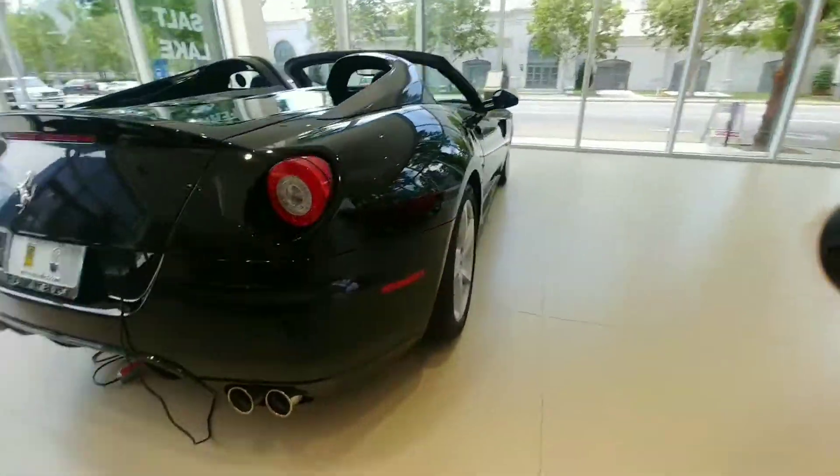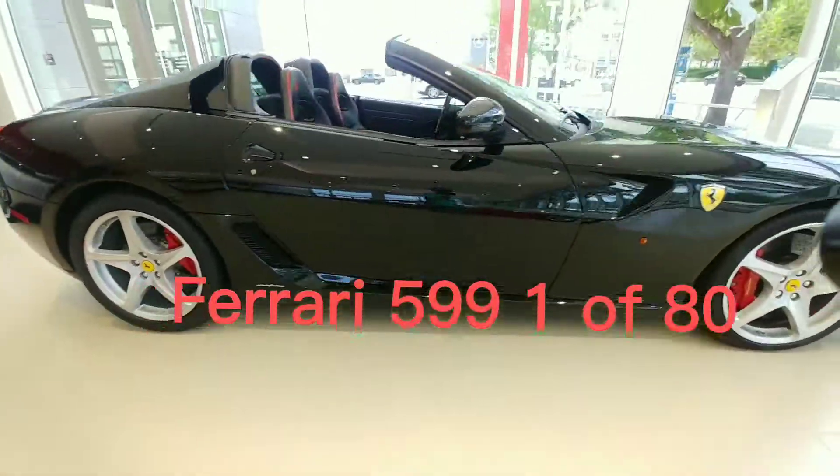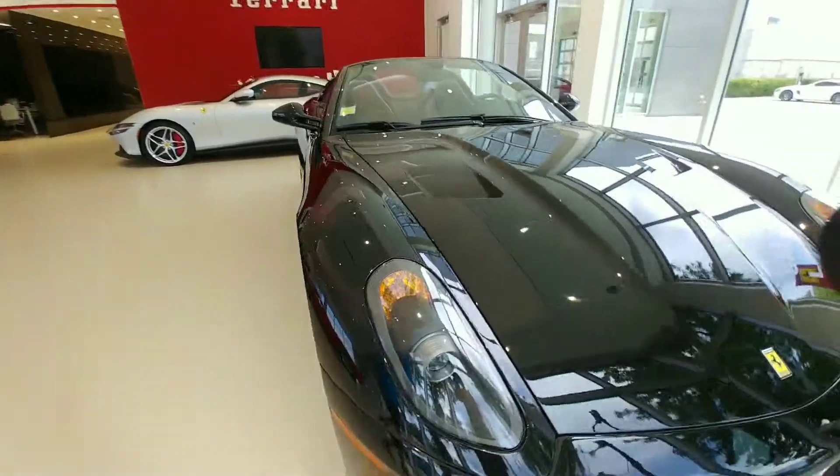Oh man dude. Look at this beautiful 599. This thing is so sick. It smells so fresh in here.